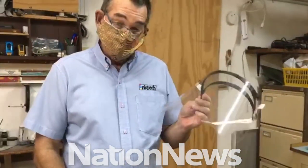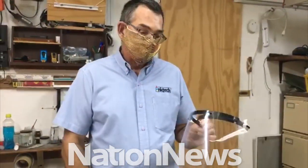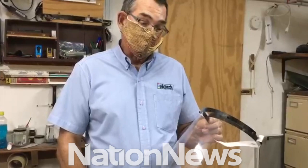This is Tom Fountain from Inktek. We are producing some 3D printed face shields, such as this. We're making these products primarily for essential workers and vulnerable people.